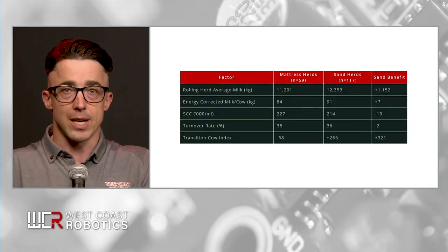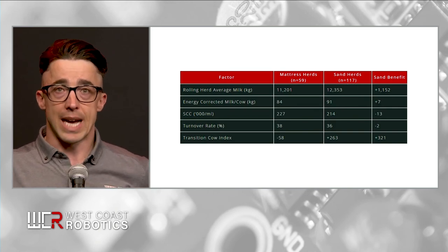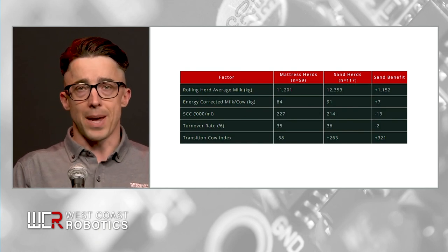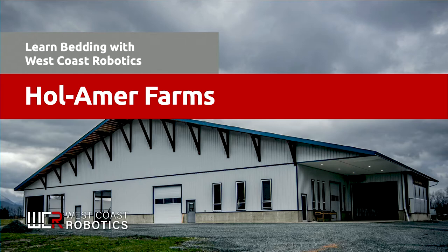Here's a table from the Dairyland Initiative showing sand versus mattress benefits: on a rolling herd average, sand shows an extra 1,100 kg of milk, 7 kg of corrected energy-corrected milk, lowers SCC by 13,000, and results in a 2% reduction in turnover rate. Great benefits from sand bedding. I'd like to show a preview of Halmer Farms — Adrian and Monique Stoit — who've been on sand bedding for a while. At the end of the video, pay attention to how confident a cow is when standing up.